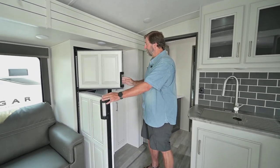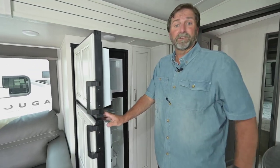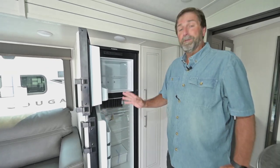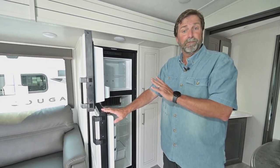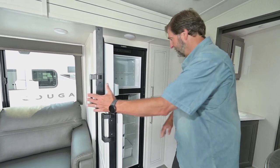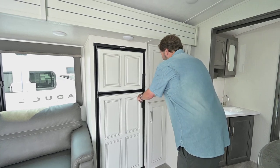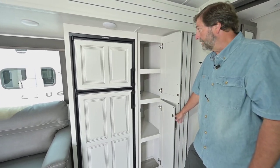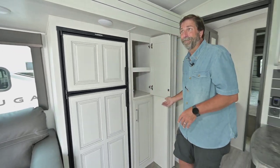This has a gas-electric fridge. A lot of times people are finding electric-only refrigerators now, but people who dry camp still like to be able to switch over to propane and extend their camping stay — so that's dynamite. We also have a great pantry right here with lots of storage for food or whatever else you want to put in there.